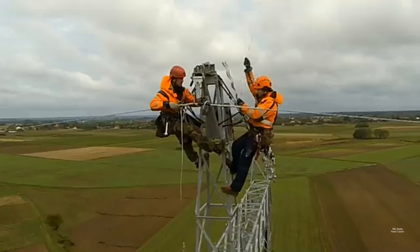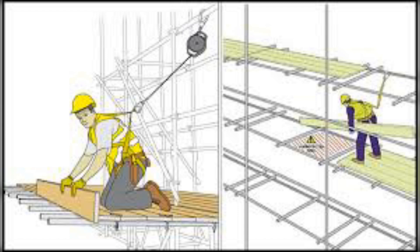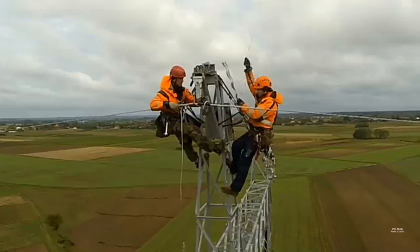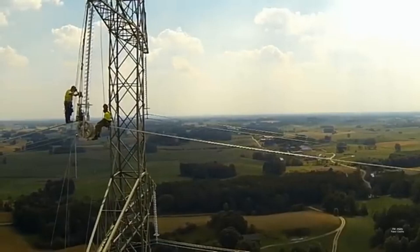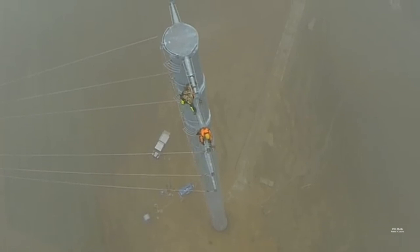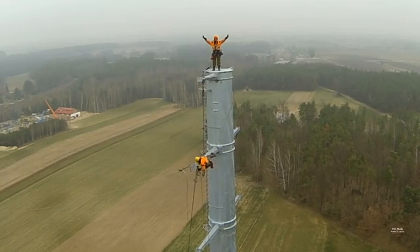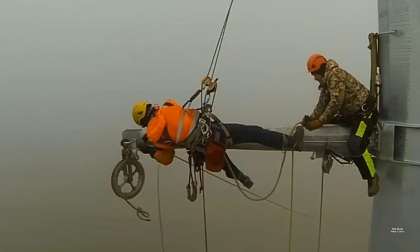Today we discuss working at height, safety harness belts, and what kind of safety hazards exist when working at height. We also cover at what height you should wear a safety harness belt and what the OSHA standard is for working at height. OSHA is a safety board that establishes standardized SOPs for working safely.